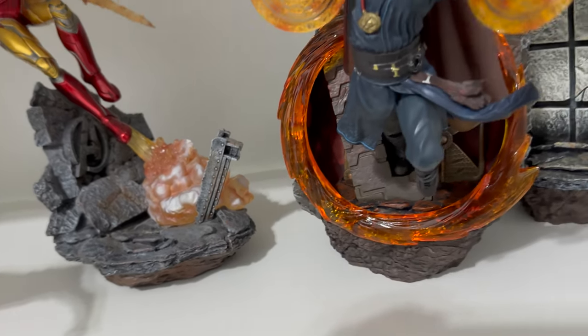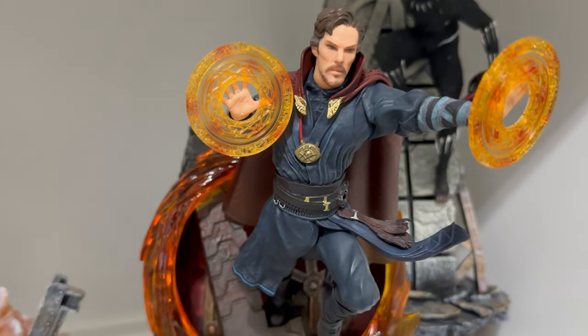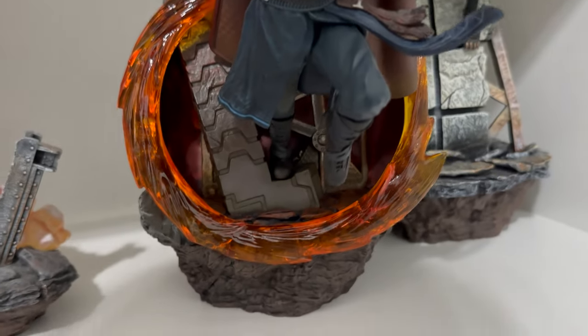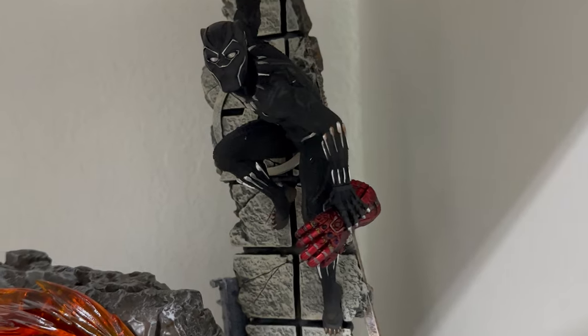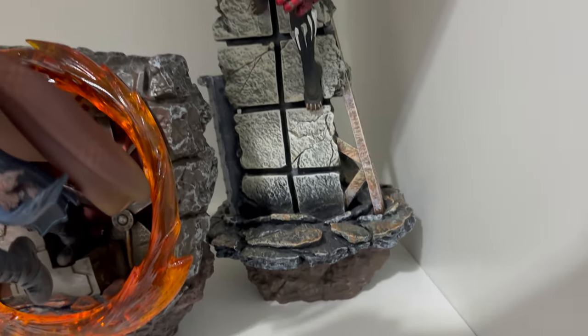Nice base on that one too. Then we have Doctor Strange — Doctor Strange does come with a switch-out hand with a sword. Awesome base. Then we have the Deluxe Black Panther 1/10 scale from Iron Studios, also from the Endgame line.